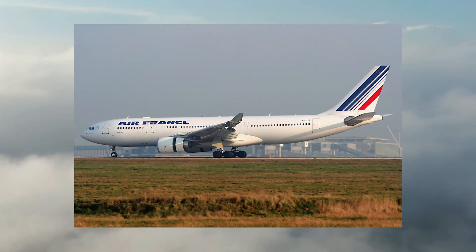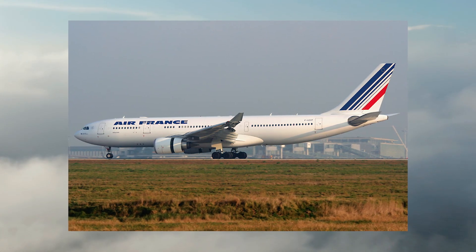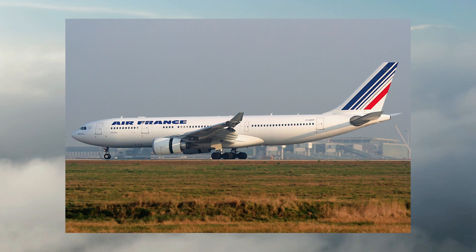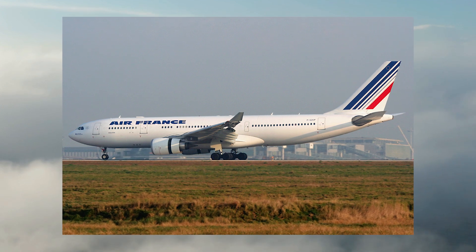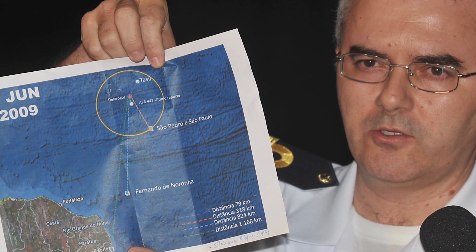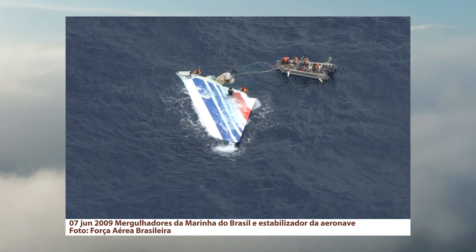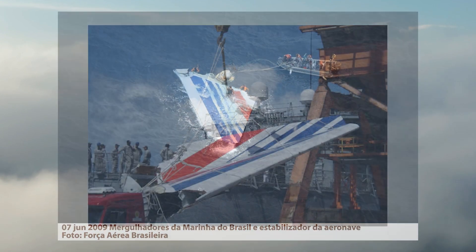Air France Flight 447 is another accident our students study. This airliner crashed into the ocean on June 1, 2009, on its way to France, resulting in 228 deaths. The final report found that ice crystals probably blocked the pitot tubes of the Airbus A330-203, causing incorrect airspeed readings and leading the autopilot to shut off.